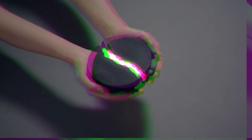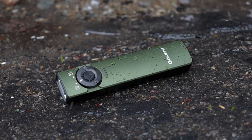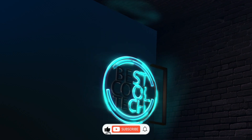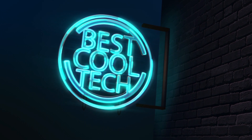18 Amazing Gadgets You'll Want to Buy. Ready to upgrade your tech game? Get ready to drool over these 18 amazing gadgets that'll revolutionize the way you live, work, and play. Sit back and smash the like and subscribe button to be wowed by the latest and greatest in the world of technology.